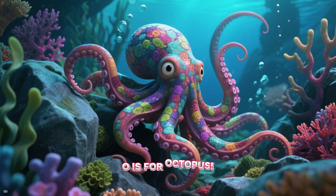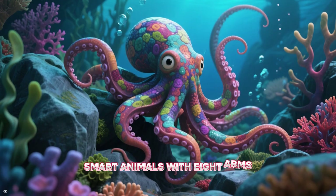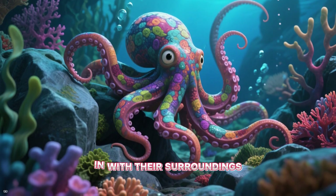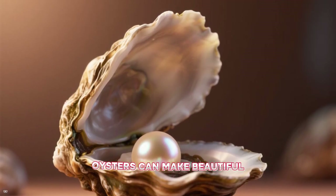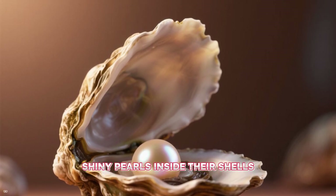O is for octopus. Octopuses are incredibly smart animals with eight arms, and they can change their color and texture to blend in with their surroundings perfectly — it's like magic! And here's the oyster. Oysters can make beautiful, shiny pearls inside their shells.